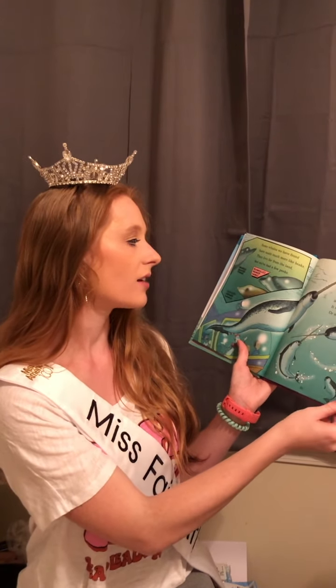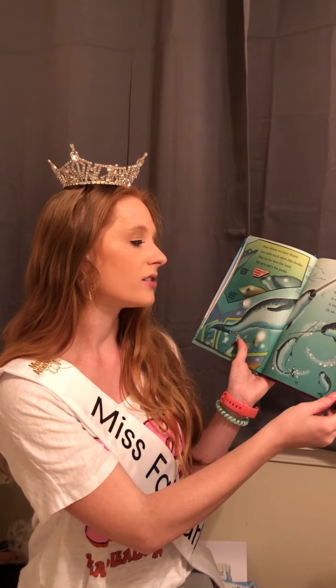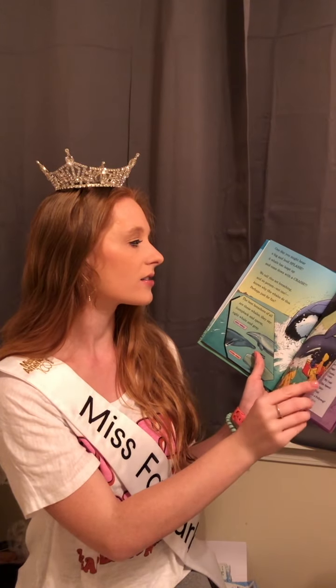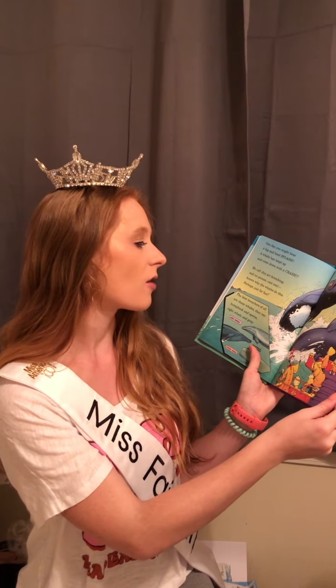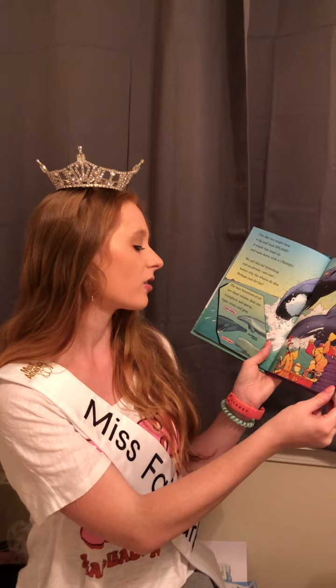Some whales we have found have teeth much like beaks — they live far from the land, but we've had a few peeks. The narwhal's long tooth is a tusk, as you see; it might work as a sword or an ice pick, maybe. One day you might hear a big and loud splash — a whale has leapt up and came down with a crash. We call this act breaching, and no one, not one, knows why the whales do this — perhaps just for fun. The best breachers of all are those whales they say: humpback and sperm, right whale and gray.